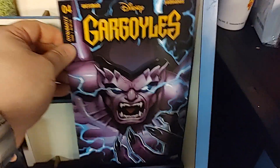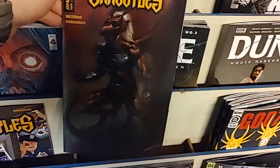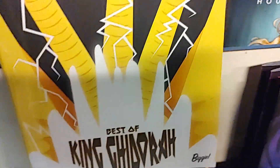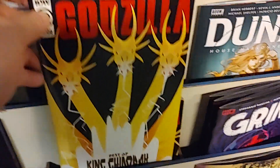From Dynamite, we have Gargoyles, issue number four. And that has a fun variant, and a cool one — I think this one is by Peria, almost looks like a Beta Ray Bill. Gargoyles. We have Godzilla, another Godzilla one-shot, and it is the Best of King Ghidorah. These are extra thick and glossy. What a fun book, Godzilla.